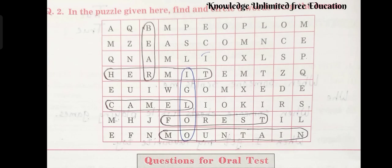Question number 2: In the puzzle given here, find and circle 6 words from the lesson. So here we have: bear, hermit, igloo, camel, forest, and mountain.